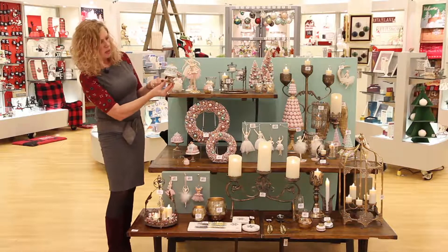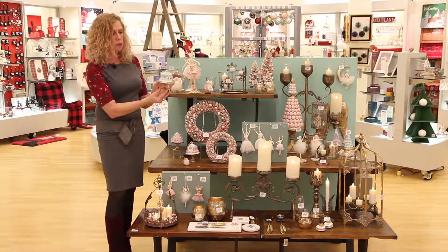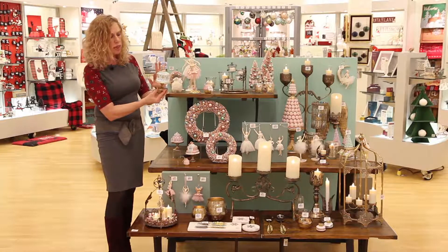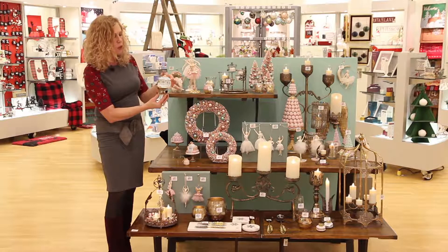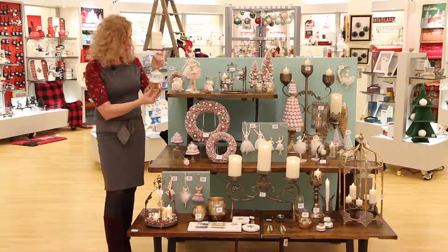You're going to be able to see — you'll notice this piece that I'm holding — just beautifully sculpted. It really is a work of art. A lot of real detail here, a lot of gold touching, a lot of glitter, so a really handcrafted heirloom type piece.